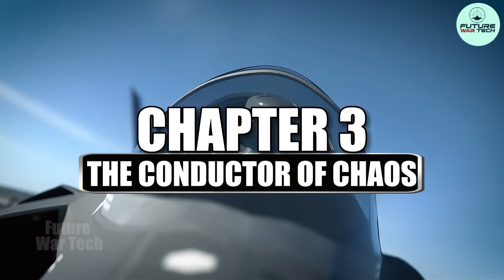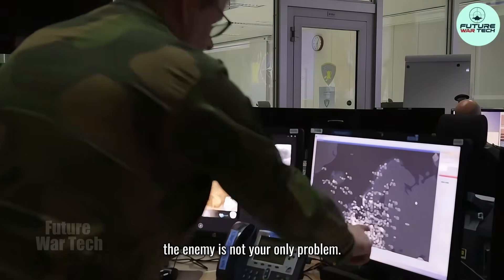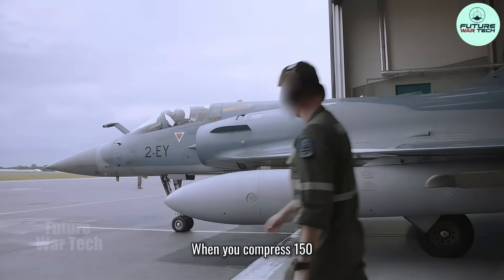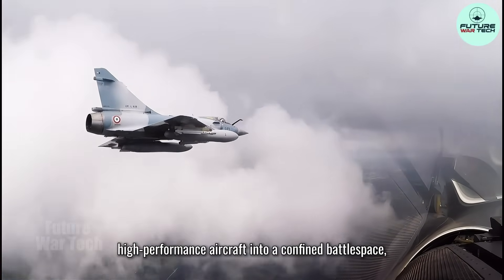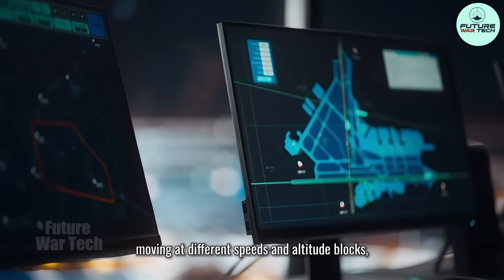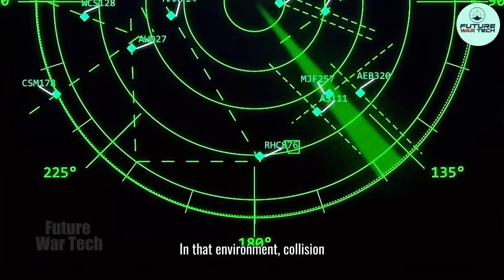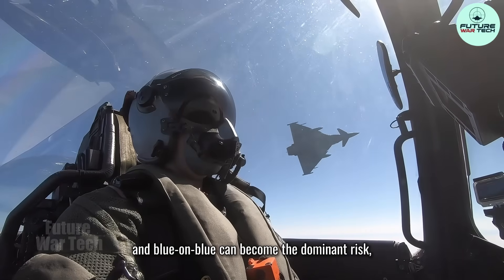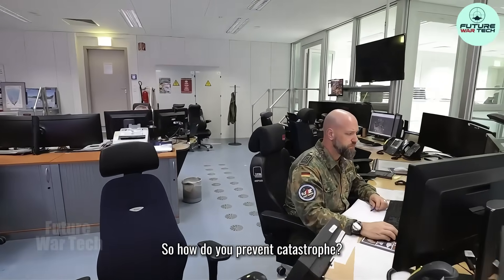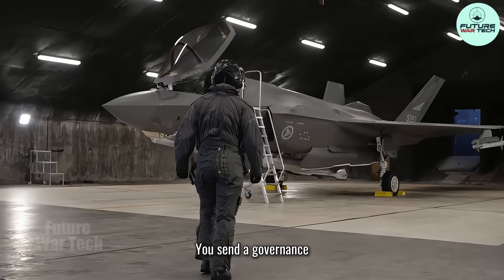Chapter 3: The Conductor of Chaos. Here is the brutal reality of air warfare: the enemy is not your only problem — chaos is. When you compress 150 high-performance aircraft into a confined battle space at night, moving at different speeds and altitude blocks, the margin for error evaporates. In that environment, collision and blue-on-blue can become the dominant risk, sometimes even before the enemy gets a clean shot. So how do you prevent catastrophe? You do not just send aircraft. You send a governance structure.